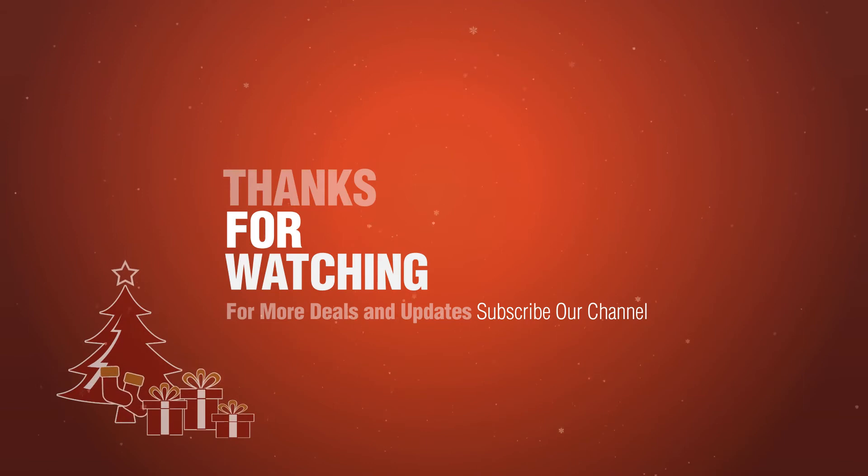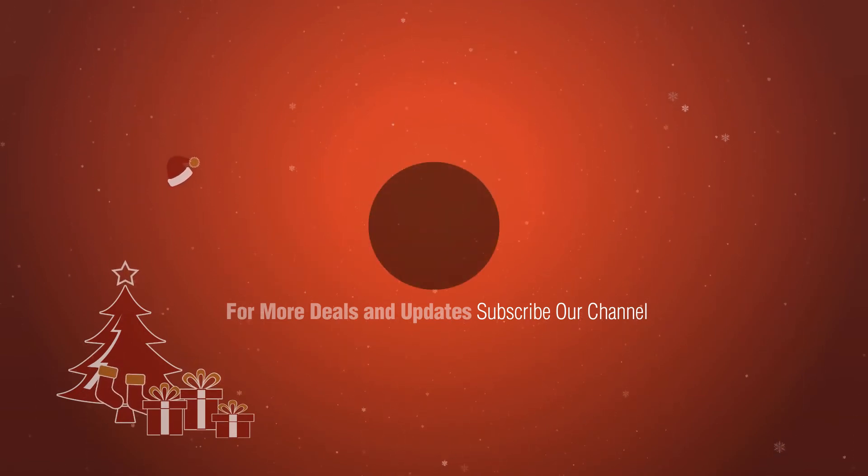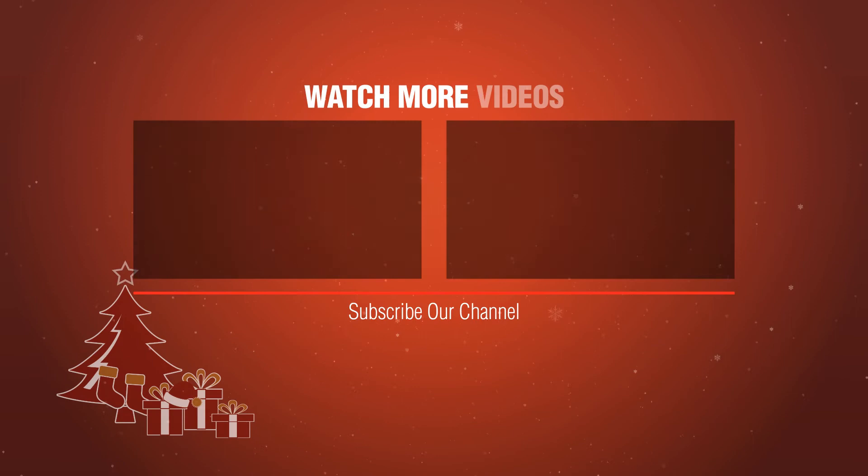If you like it, subscribe to our channel. We'll see you next time.